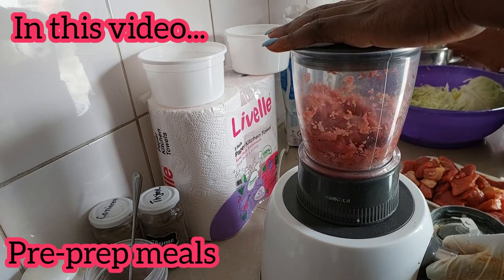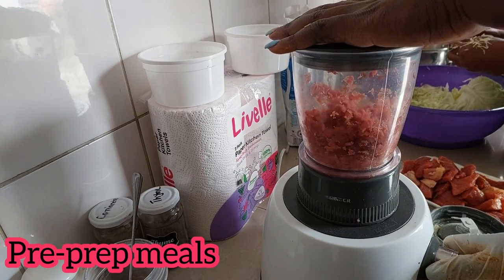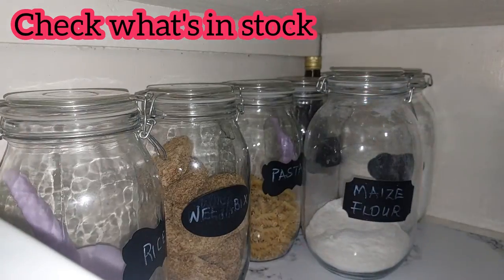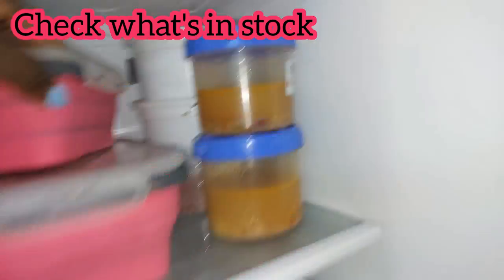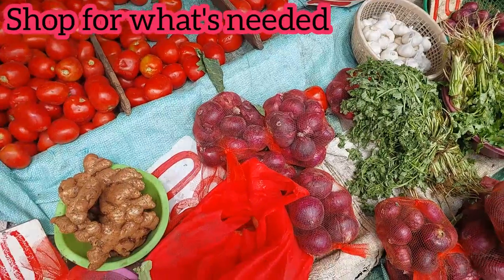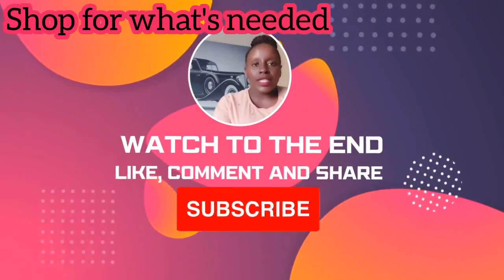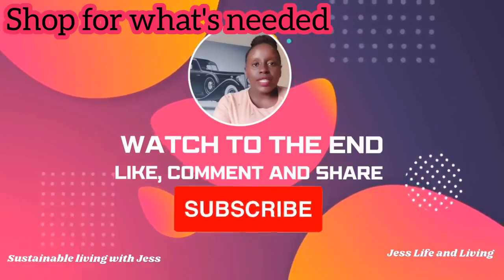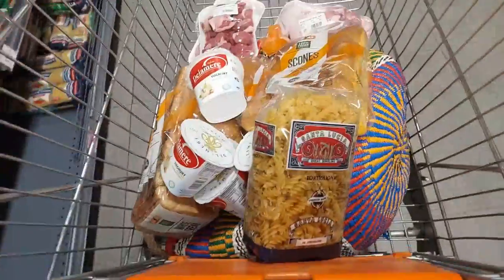Discover the one thing that has been holding you back from enjoying delicious home-cooked meals. If you have ever felt overwhelmed by the endless options and the stress of figuring out what to cook, you're not alone and we are here to share an easy way of getting out of the situation.